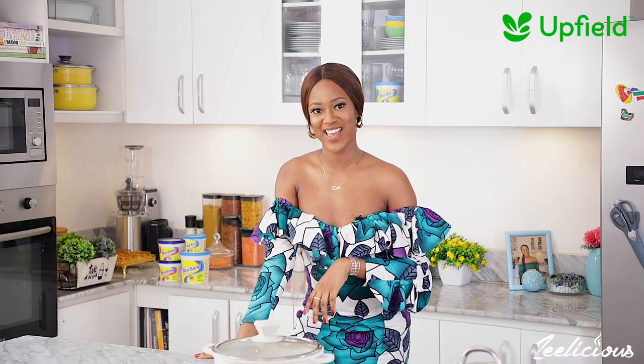Upfield understands the importance of this day and has asked me to come and share with you a plant-based recipe that you can add to your repertoire. You all know that I'm a big believer in this plant-based diet, so let me share one of my favorite plant-based recipes with you. And by the way, Bluebird Original is back on the shelves in Nigeria — how cool is that?